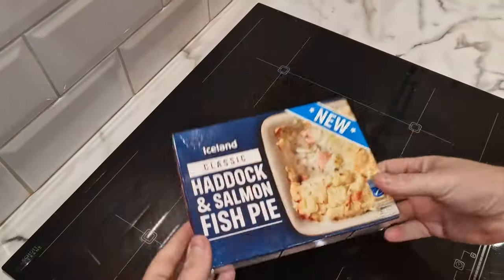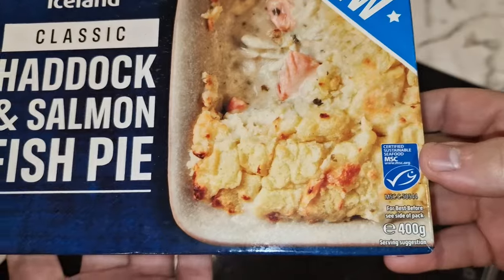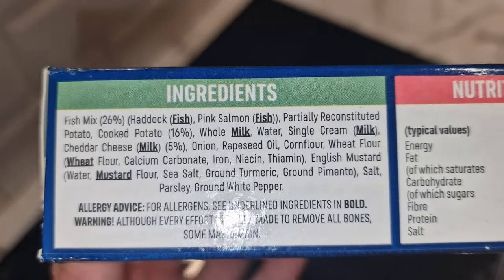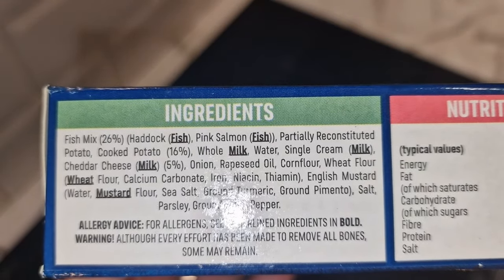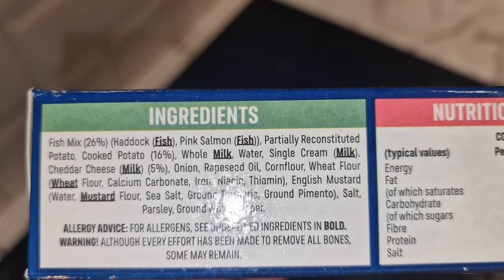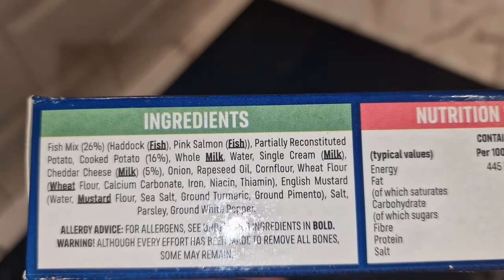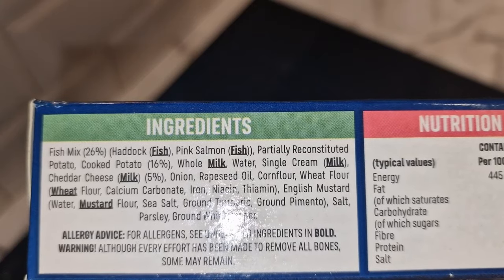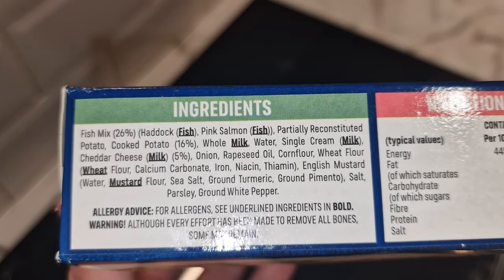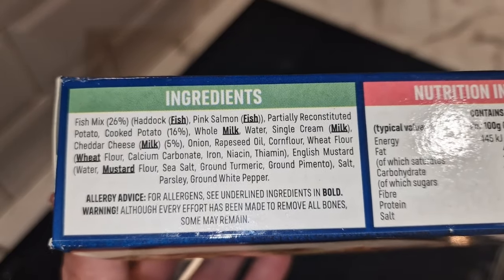It is 400 grams and certified sustainable seafood. Getting straight into the ingredients — fish mix is 26 percent, and that includes haddock and pink salmon. That's it, so it's 26 percent fish mix and it's just haddock and pink salmon. Then you've got potato, reconstituted potato, milk, and cheese — cheddar cheese at five percent. Those ingredients look quite good for a microwave meal. I was fully expecting white fish or pollock in there as well, so that surprised me.